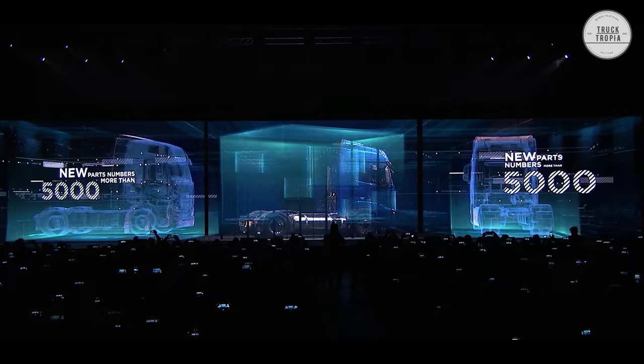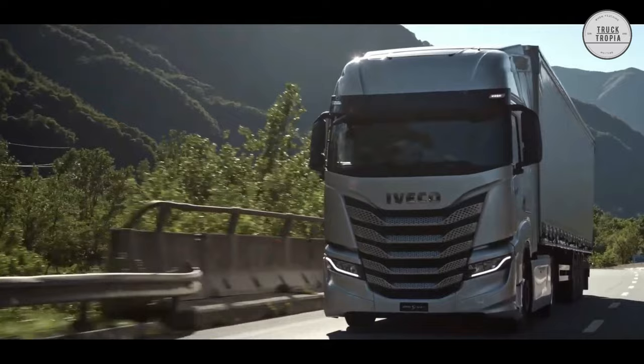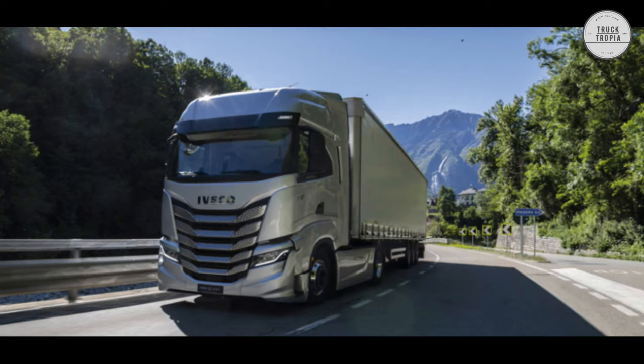Exterior: The new Iveco is available with three different cabs — the AD, the AT, and the biggest version, the AS. According to Iveco, aerodynamics has improved by 12%, which reportedly results in up to 4% savings on diesel.